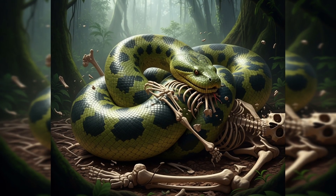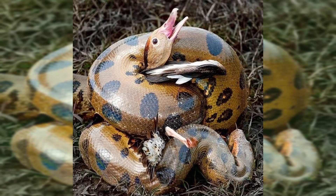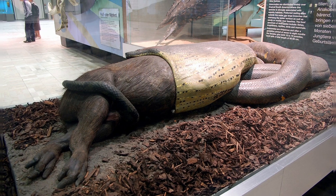Many people think that anacondas crush their prey's bones, but that is not true. They use a totally different kind of method called constriction. Every time the animal breathes out, the snake squeezes its coils tighter. This stops the animal from breathing in and stops its blood flow, and eventually the animal dies from lack of air or heart failure. After the prey is dead, the anaconda swallows it whole.